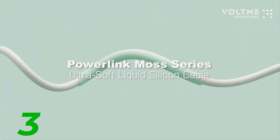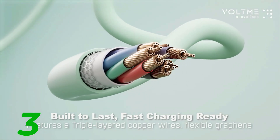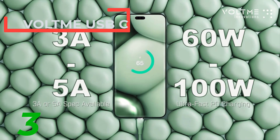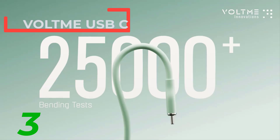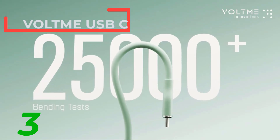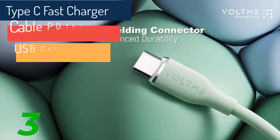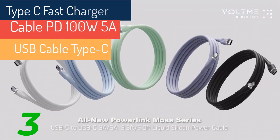Number 3: The Voltme USB-C to Type-C fast charger cable is a high-performance charging solution, capable of delivering up to 100W of power with a maximum current of 5A. Ideal for fast charging, this cable is perfect for powering devices like MacBooks, iPads, Samsung, and Xiaomi phones. Both connectors are Type-C, ensuring broad compatibility with modern devices.